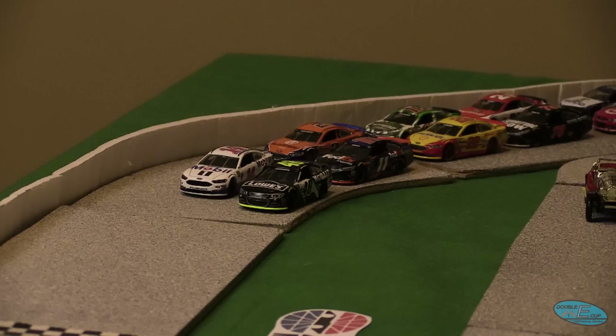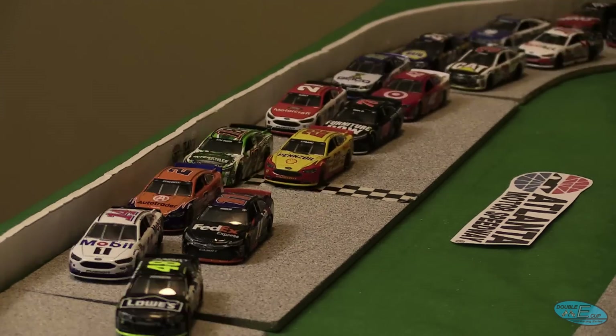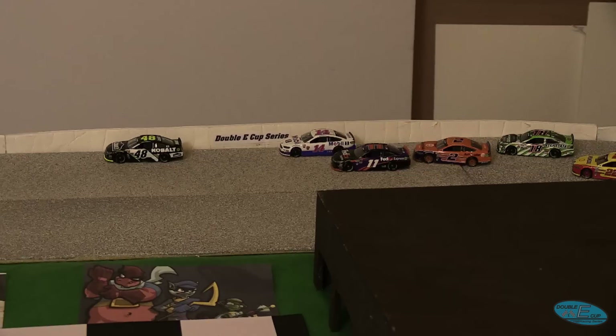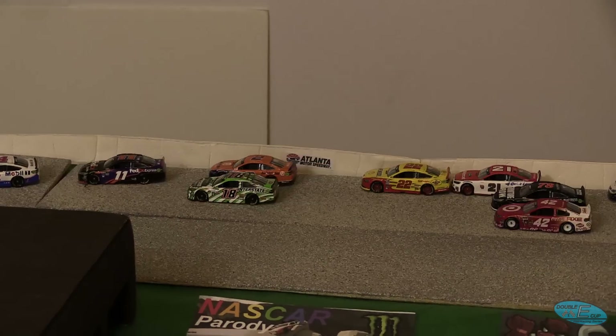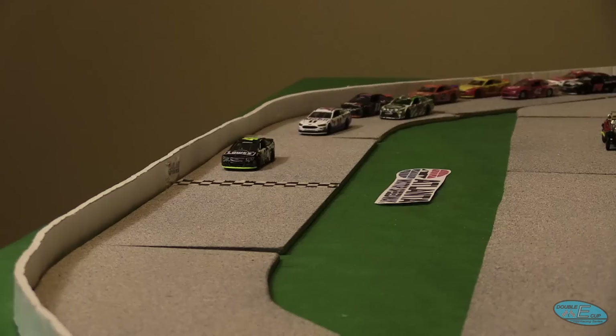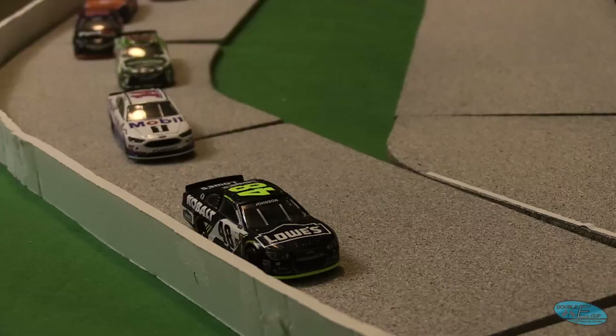The green flag is in the air for Jimmy Johnson, and Double E Cup Series Season 8 is going green. Cars rocket through turns one and two. Johnson opens up a big lead. Battle for fourth — that's Kyle Busch to the inside of Keselowski. Three wide there mid-pack with Newman on the bottom as we begin the second lap of today's race.